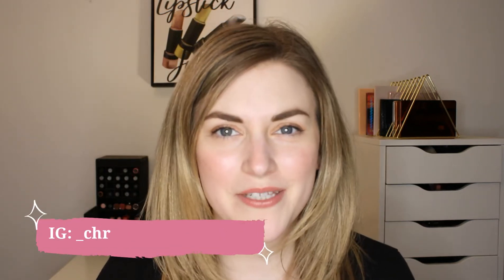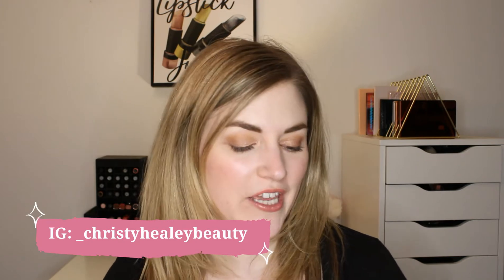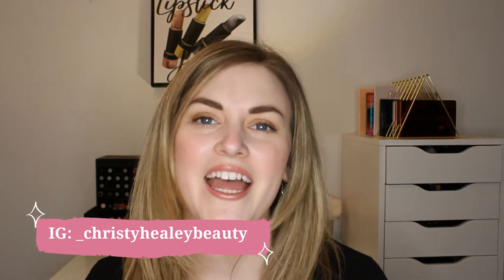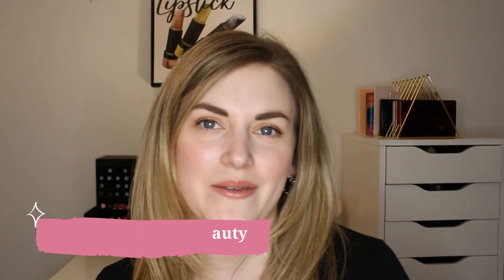Hey guys, it's Christy and welcome back to my channel. Thank you so much for joining me today. I'm going to be ranking all of the foundations in my collection. Before we get into it, I hope you'll consider subscribing to my channel before you leave, give this video a thumbs up if you enjoy, and let's get into it.